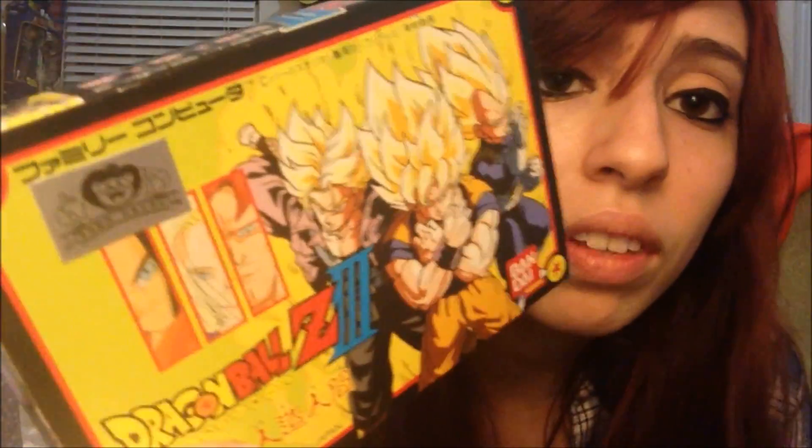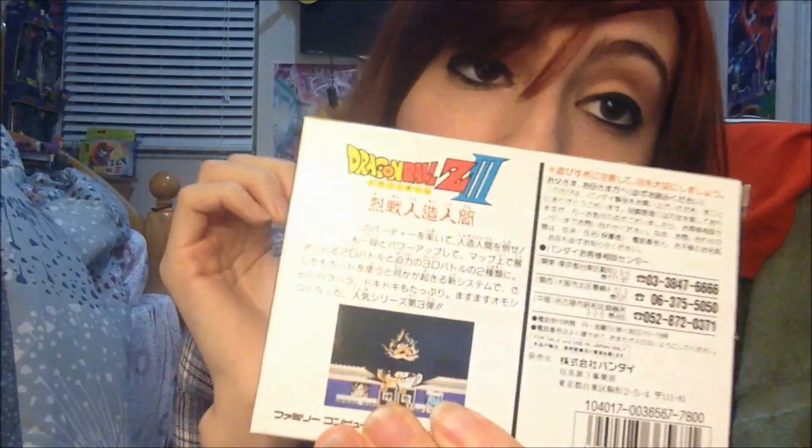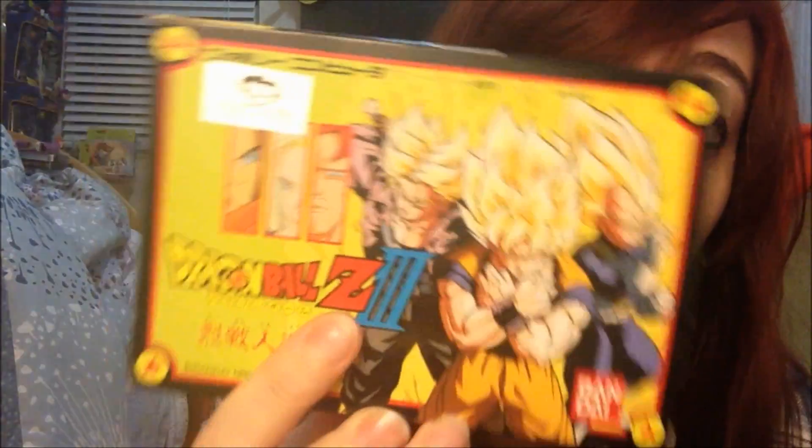Dragon Power was technically the first Dragon Ball American release, I guess. Here's Dragon Ball Z 3 — this is the one based off the Android saga. It's another RPG card game. They had so many RPG card-based games like this, and they were successful because they made many of them.